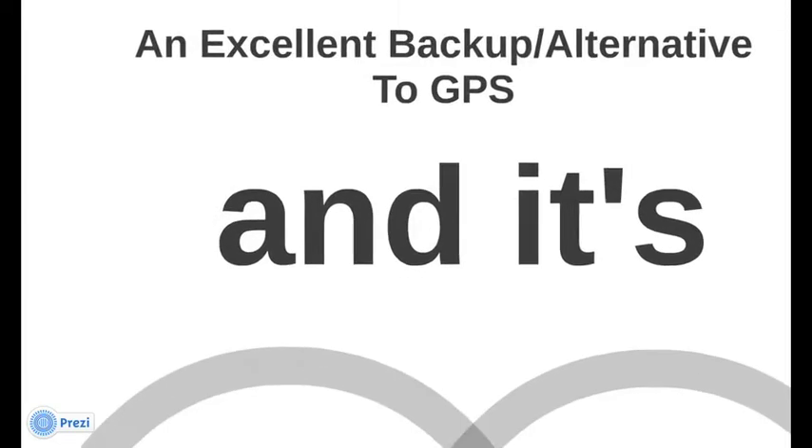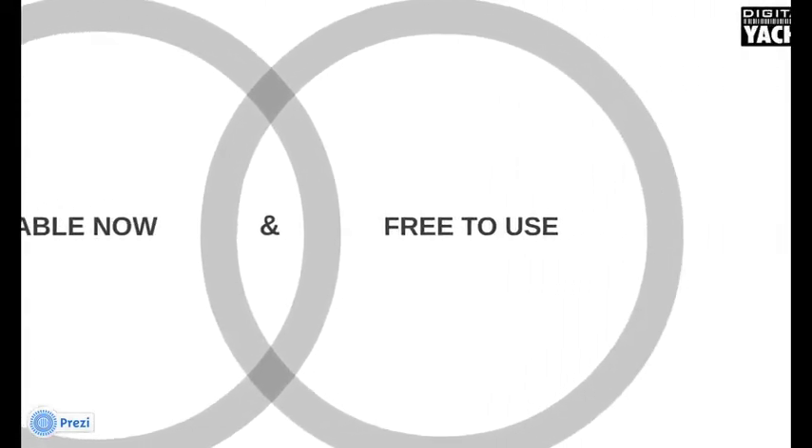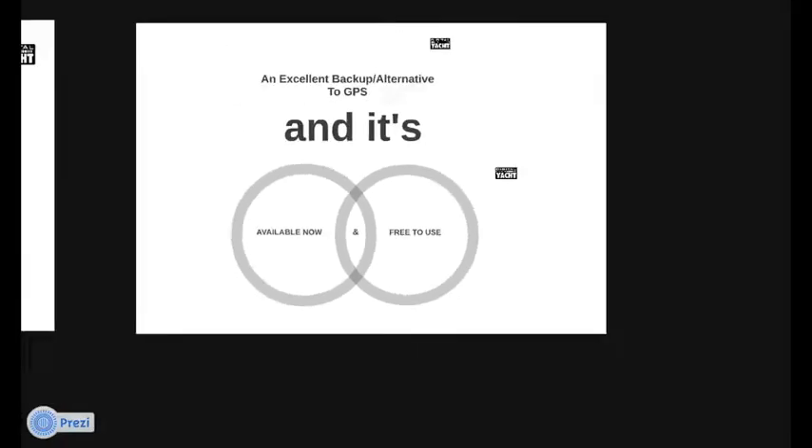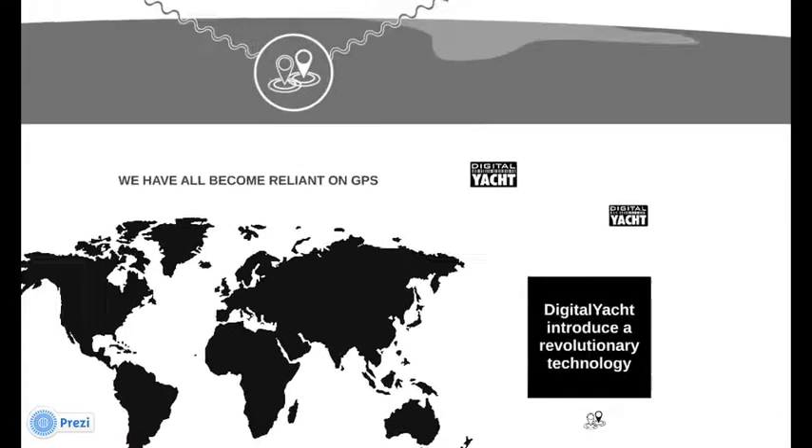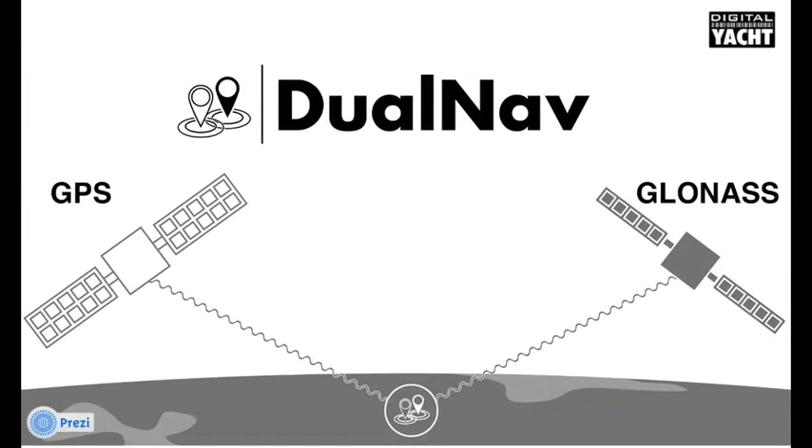And like GPS, GLONASS is available now and free to use. What Digital Yacht have done is introduced a revolutionary new technology called Dual Nav. So what is Dual Nav? Well, Dual Nav is a combination GPS and GLONASS satellite receiver.